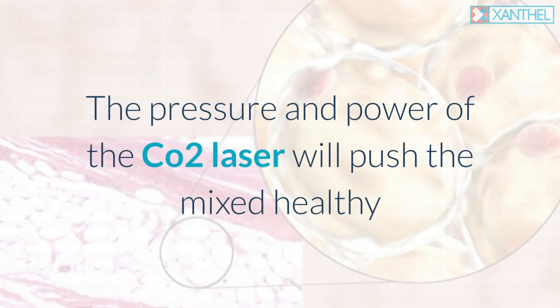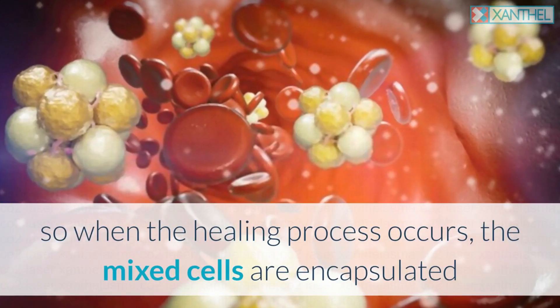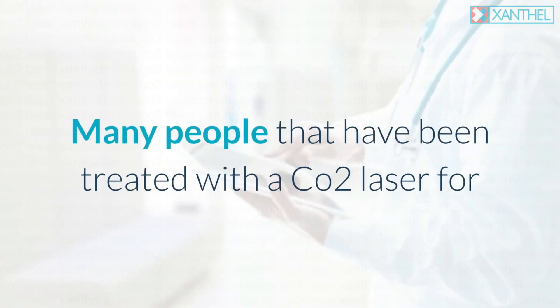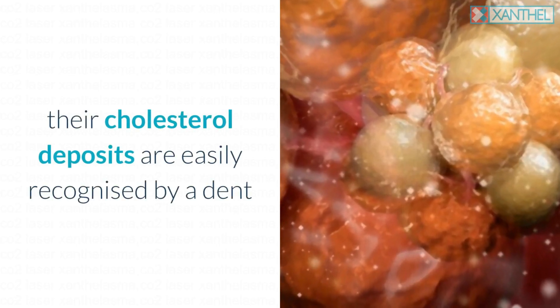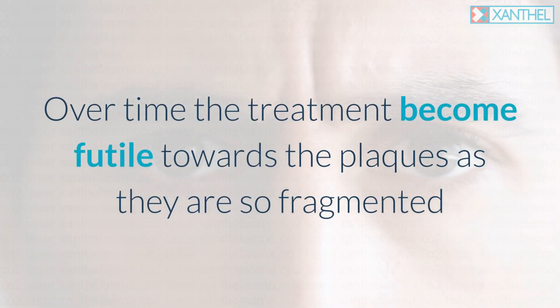The pressure and power of the CO2 laser will push the mixed healthy and cholesterol-laden cells to the perimeter of the treated area. When the healing process occurs, the mixed cells are encapsulated and grow back into more xanthalasma plaques. Many people treated with a CO2 laser for their cholesterol deposits are easily recognized by a dent where the initial treatment took place and a larger ring of xanthalasma around it.